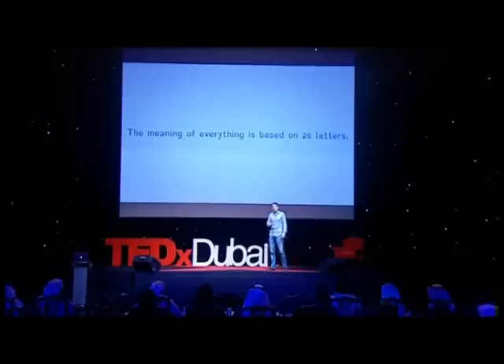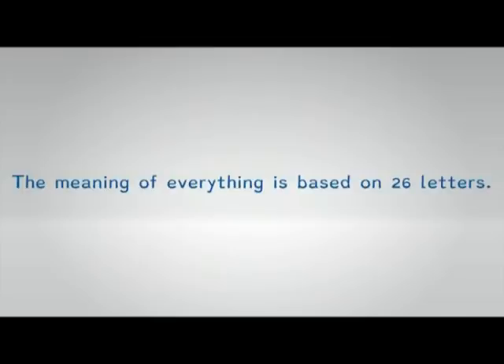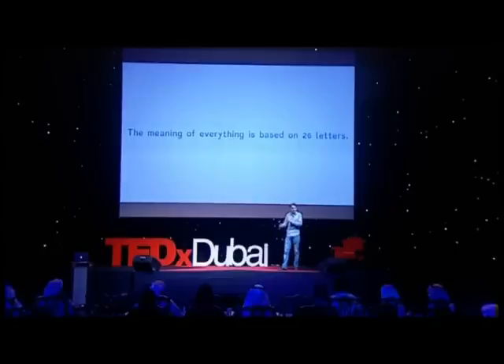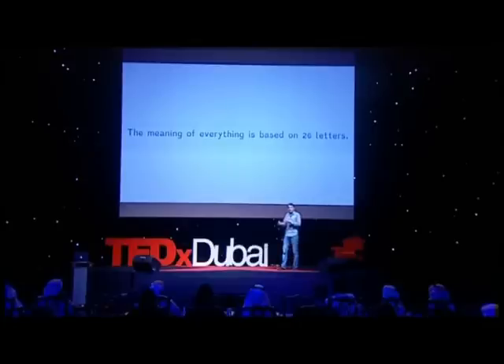If you look at the Western script, there are 26 letters. These 26 letters have meaning for everything, but on themselves they have no meaning — only if they're in combination do they give meaning. But if your visual part of your brain rotates the letters and gives them to your language part, reading problems will occur.